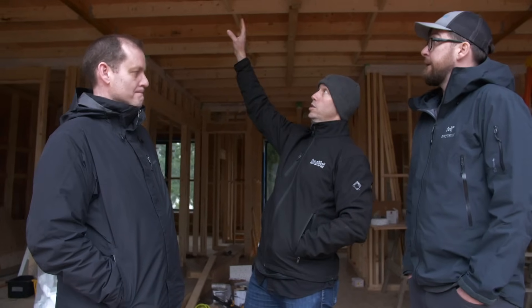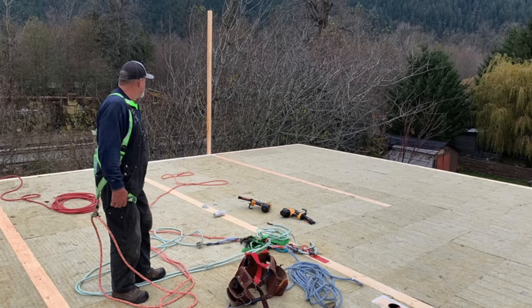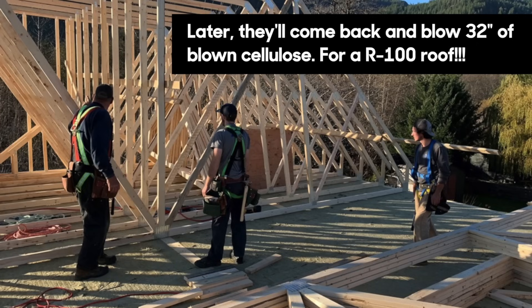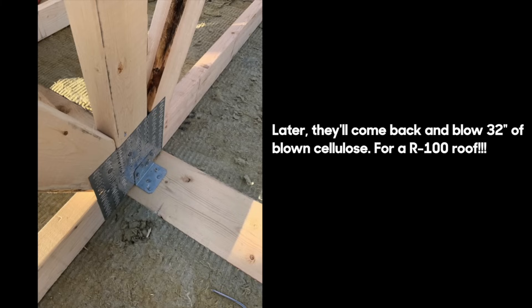On top of the deck above us, on top of the Majvest, we have an inch and a half of rock wool insulation, which goes underneath the trusses. We dropped all the trusses on top, and between the bottom cords of the trusses we have five and a half inches of rock wool — no airspace there. From there up gets another 31 to 32 inches of blown-in cellulose. We're talking close to R-100 on the ceiling.